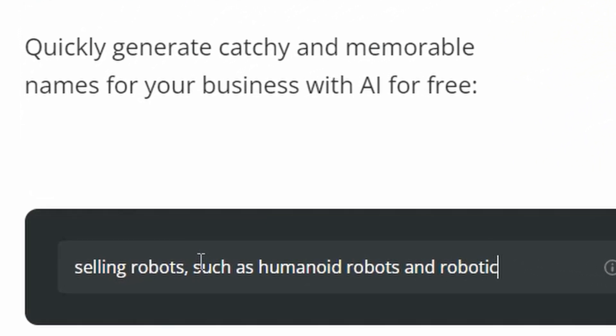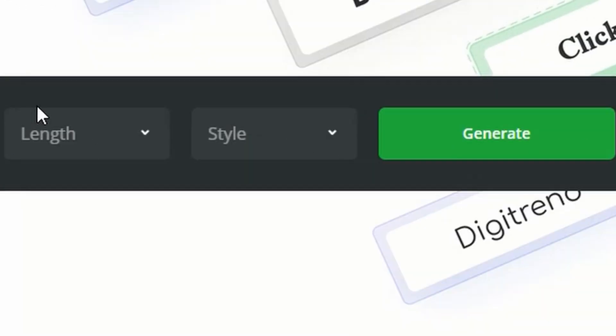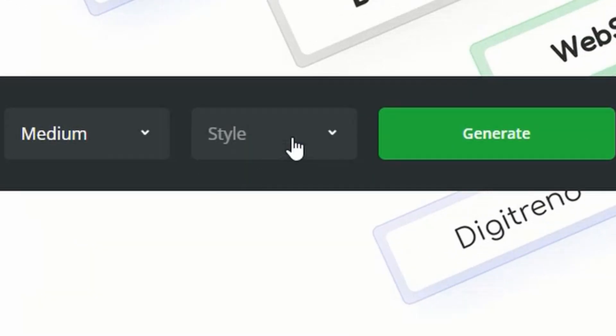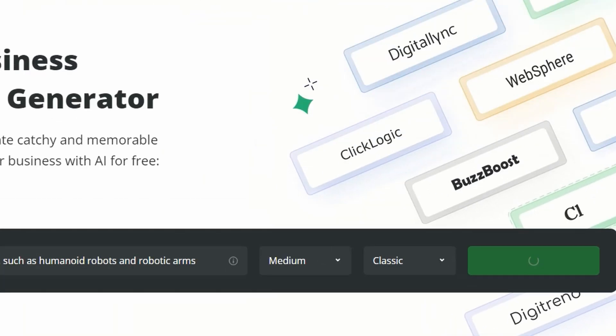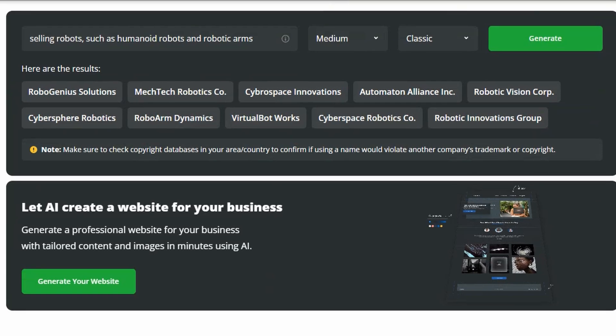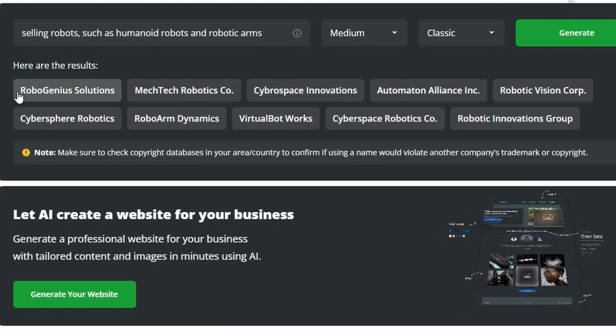Here's how easy it is. Describe your business with keywords, choose your preferred name length and style, then let artificial intelligence do its work. In moments, you'll have 14 unique business names to choose from. Continue generating names until you find the one that fits your business best.